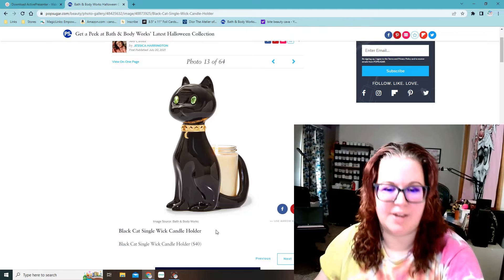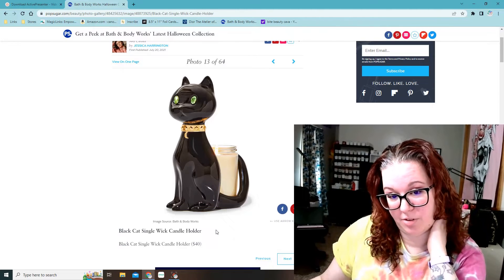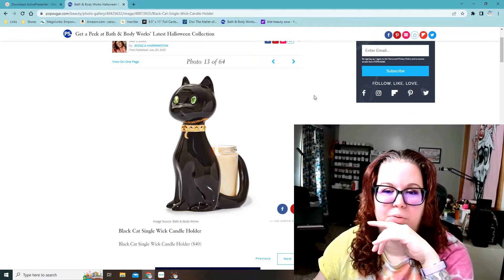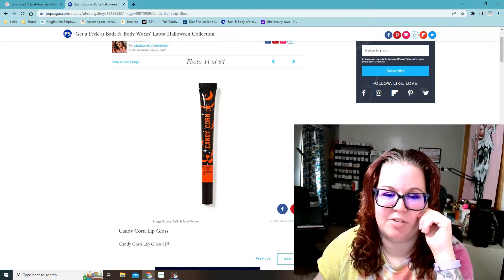Black cat single wick candle holder — I like that they're doing more single wick candle holders, because I have more of the single wick ones than I do of the big ones. This one's super cute. I know the witch hand was a single wick one, which I think is another reason it sold so well last year.